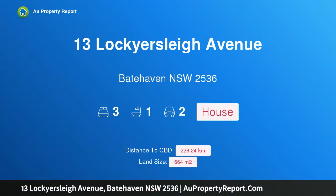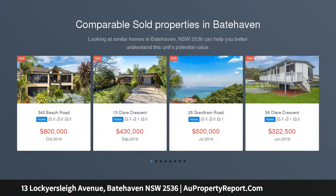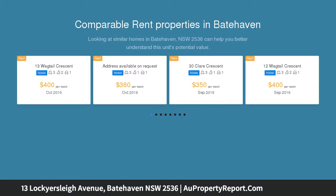Hi, I am glad to introduce property 13 Lockiesley Avenue, Batehaven NSW 2536, a location hotspot. Located in possibly the best street in Batehaven, this well-kept 3-bedroom home is on the market for the first time, having been occupied by family members since it was constructed.